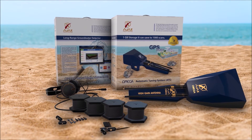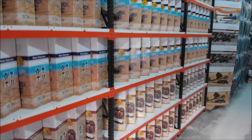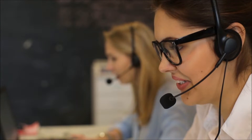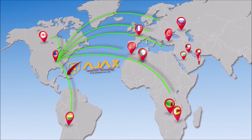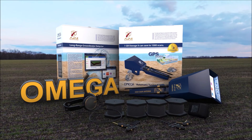Omega is provided with a warranty of two years from the date of purchase. For orders and purchase requests, you can contact the AJAX sales and technical support team, or any of AJAX distributors around the world. Omega — a new vision for water detection.